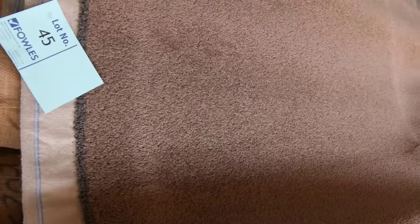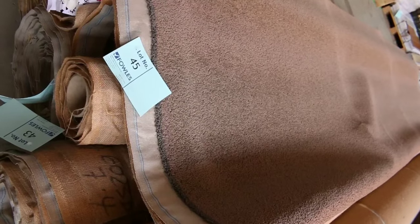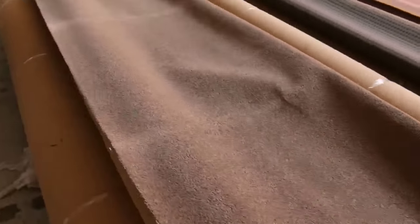This is a nice thick twist pile, and again got some nice roll sizes. They look like they all match up from lot number 41 right through to lot number 47, so it gives you good quantity and various sizes that you can pick from. That's a nice twist pile — I reckon around about $30 to $35 a meter for that — good meterage there and plenty of options for everyone.